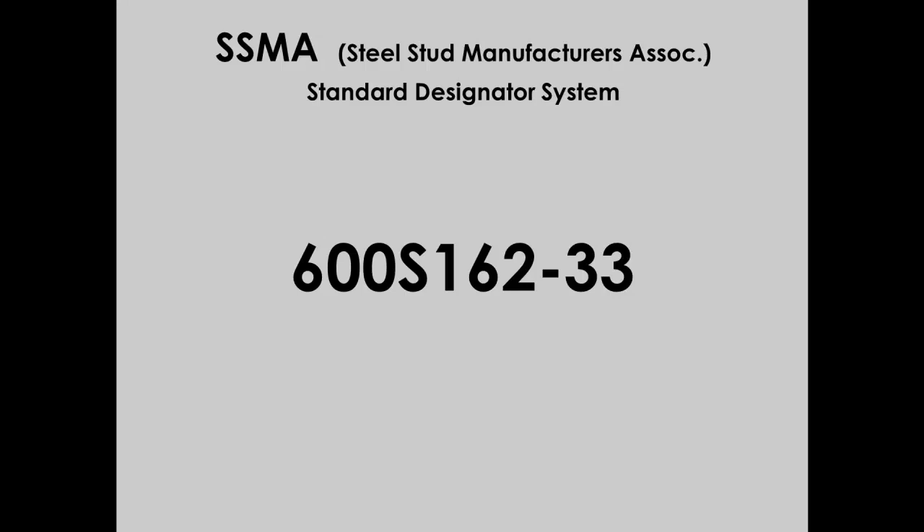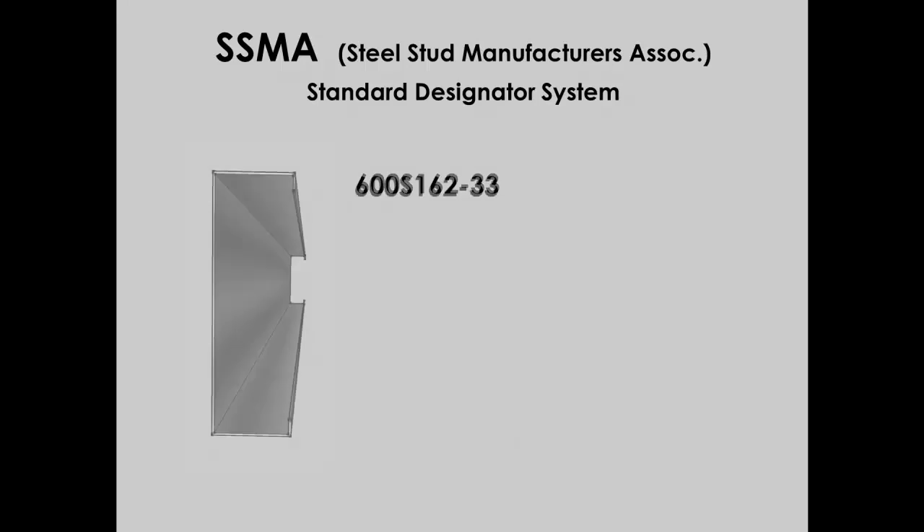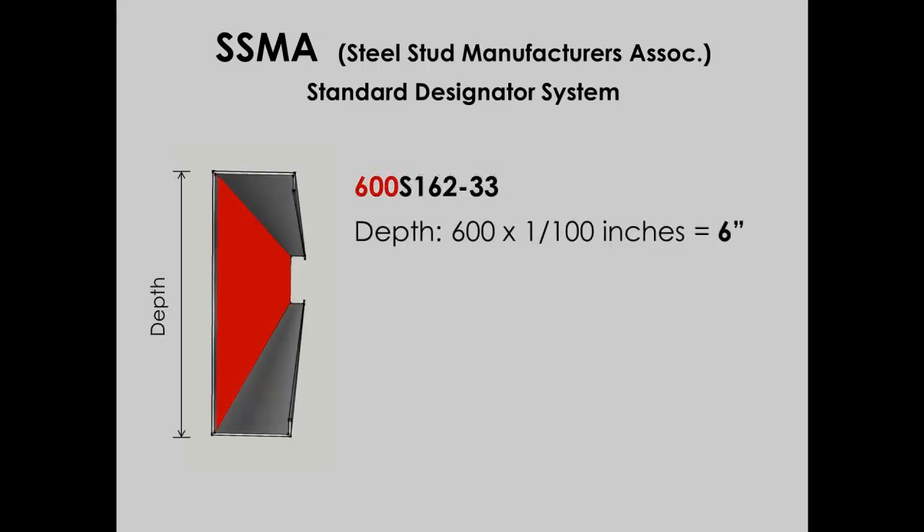What these markings specify is web dimension, shape, flange dimension, and thickness. To start, the 600 refers to the material's width in inches, so the web of this member is 6 inches wide. If it were 6½ inches wide, it would be 650 instead of 600. After the 600, there's an S — that mark indicates that this is for stud usage, or if it were a J, it would be used for a joist.